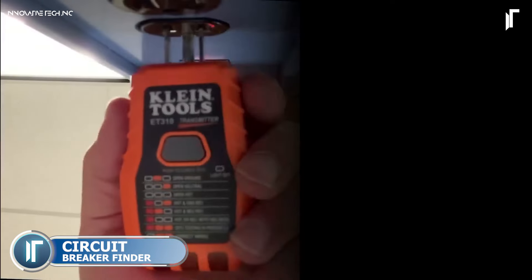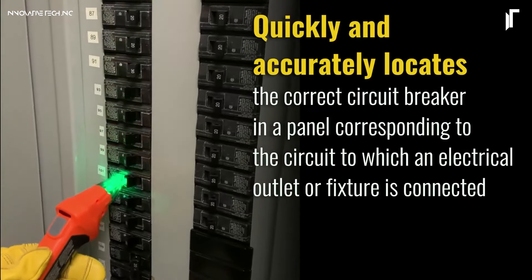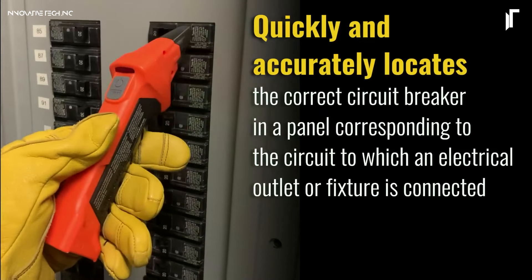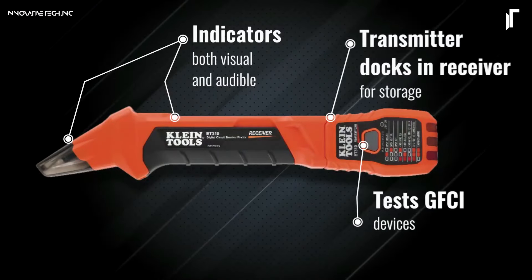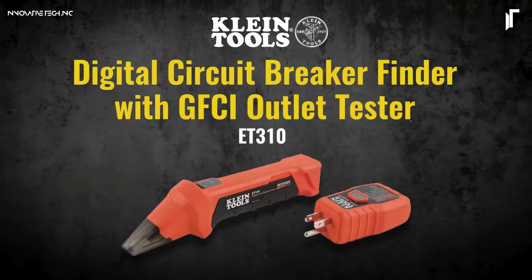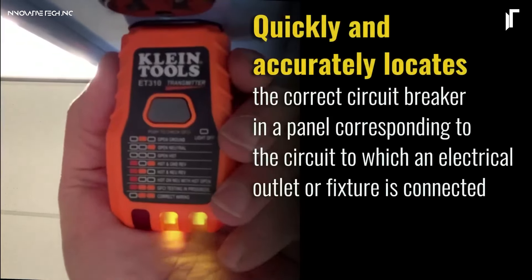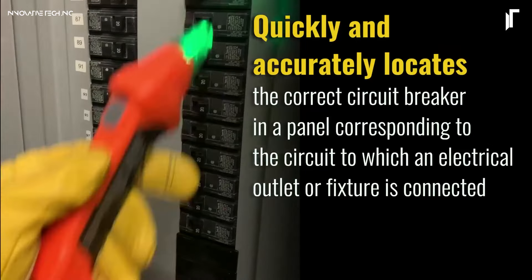Quickly identify circuits with ease using the Klein Tools ET310 AC Circuit Breaker Finder. This handheld device is designed to detect the correct circuit breaker associated with any 120-volt outlet. It includes a transmitter and receiver that work seamlessly together, helping you locate breakers without the trial and error process. With audible and visual indicators, this circuit finder is accurate, reliable, and user-friendly — perfect for electricians and homeowners wanting an efficient way to manage electrical projects safely.